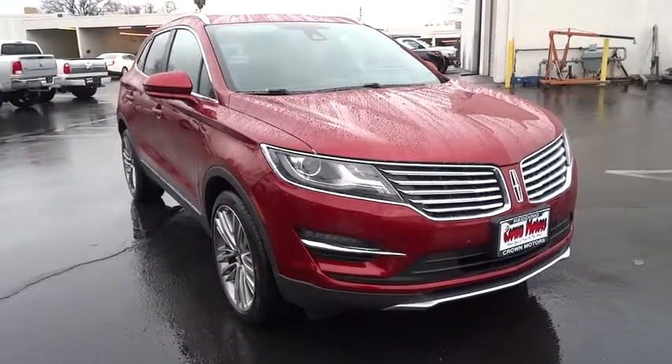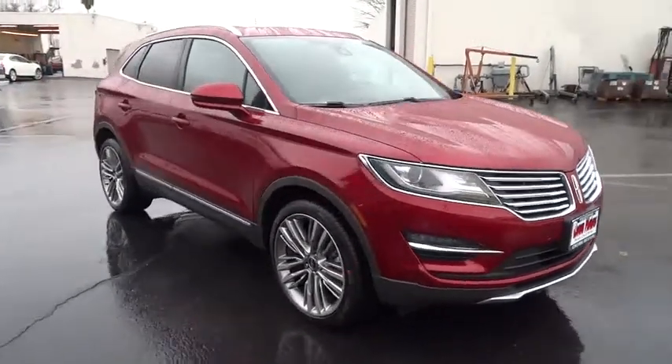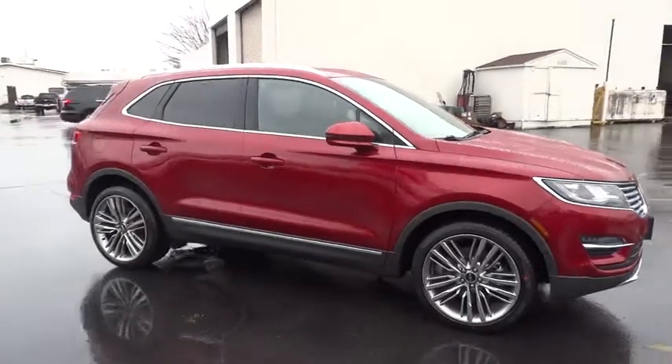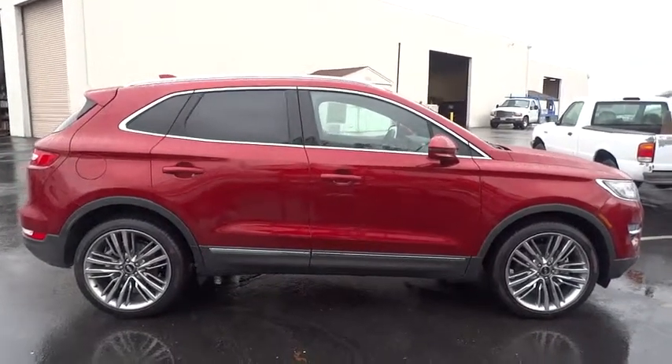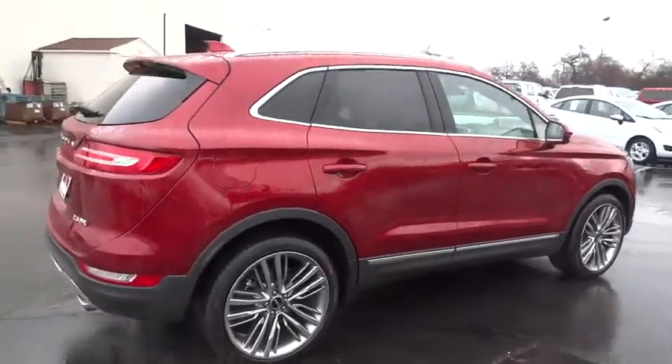2016 MKC. The Lincoln MKC is a stylish and nimble handling luxury crossover vehicle with a long list of standard features. The MKC is sure to please.